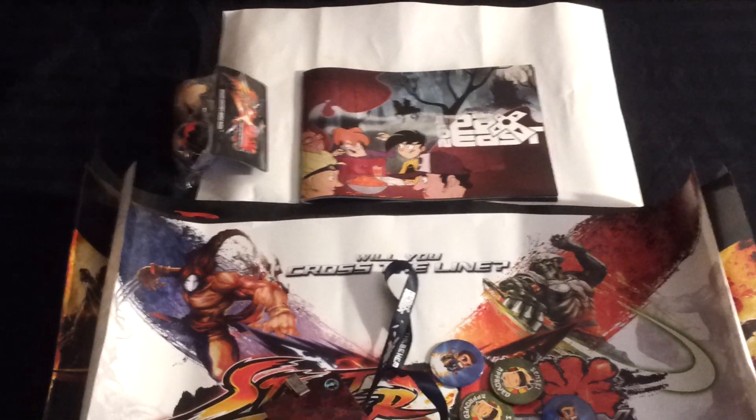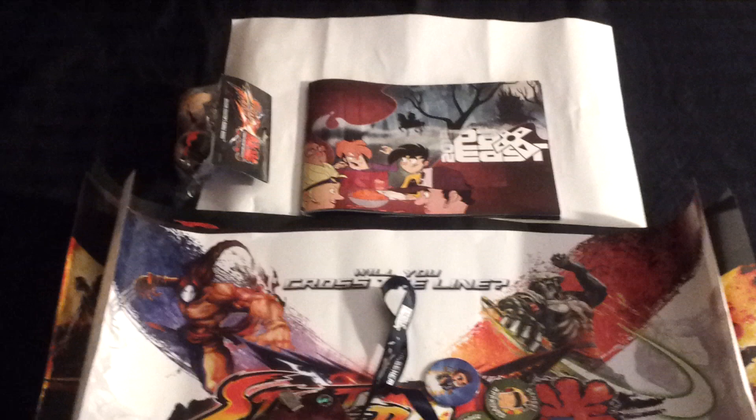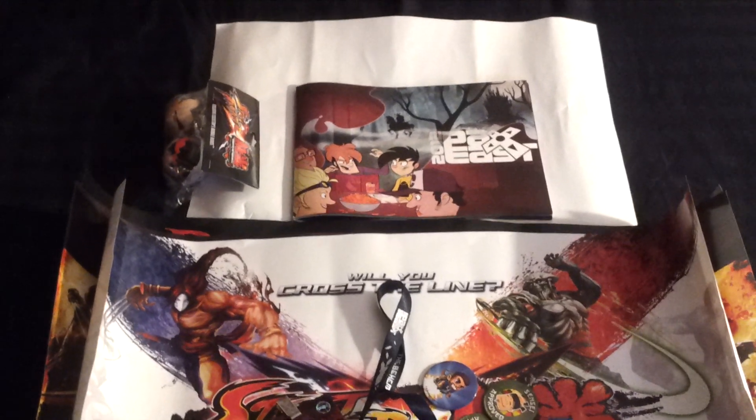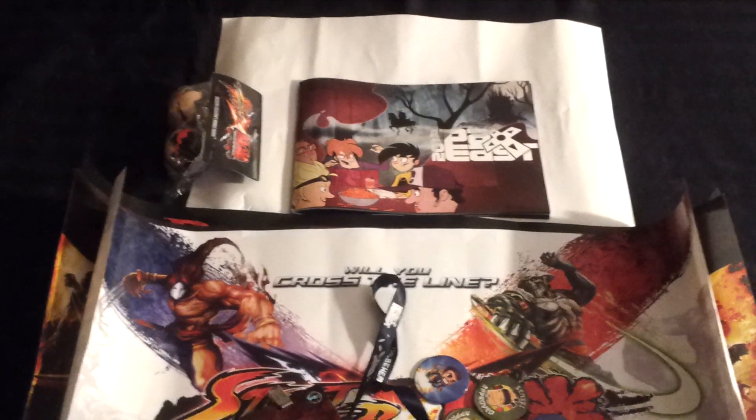I would have done this video a few days earlier, but I've been under the weather, so I'm just finally starting to feel a little bit better. I'm going to show you first the stuff I picked up from PAX East in Boston last Friday.